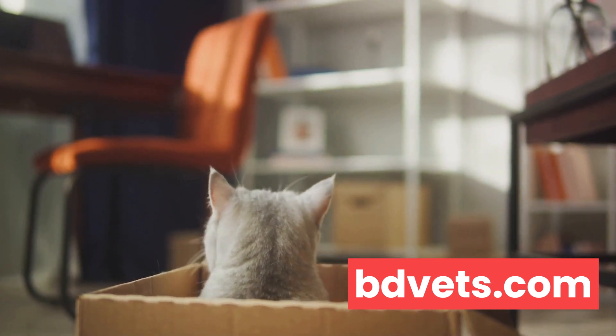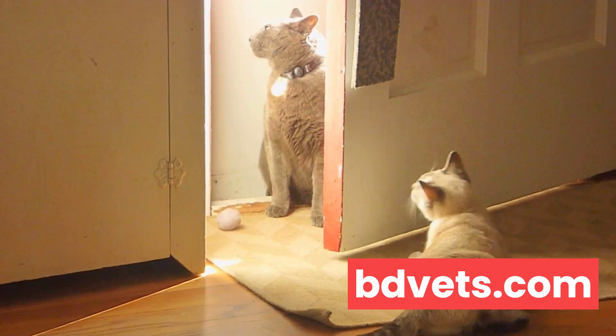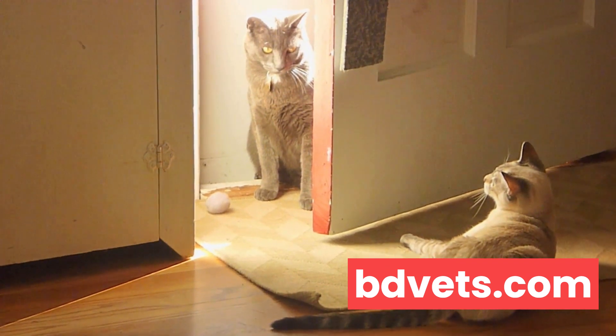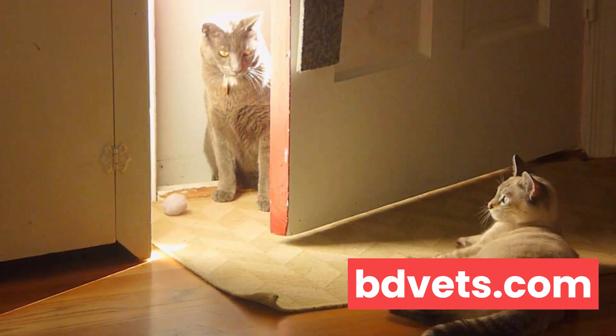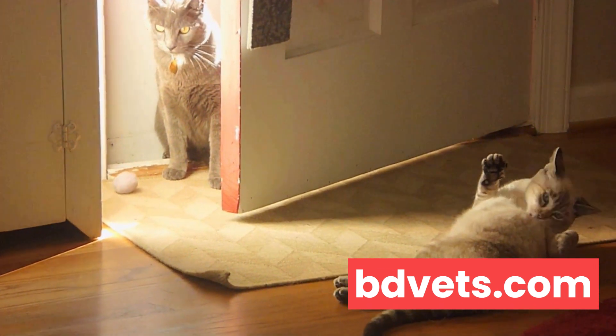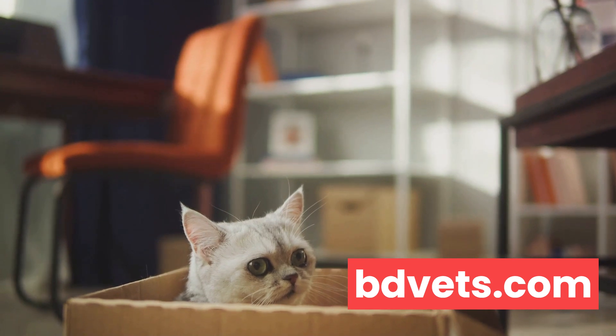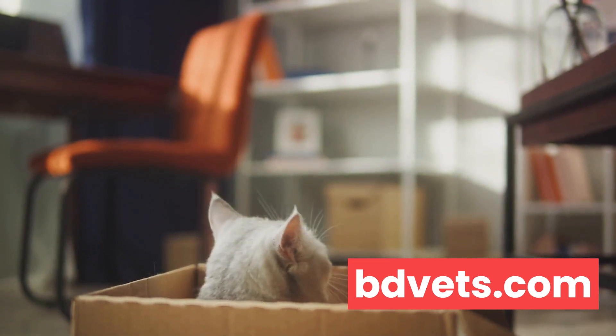Then we have cat doors that allow outdoor access. If you live in a safe, cat-friendly area, this could be a great solution. Outdoor access can offer cats a natural place to do their business, and it provides them with plenty of exercise and stimulation. But remember, outdoor cats face risks like traffic, predators, and disease, so this isn't a decision to be taken lightly.